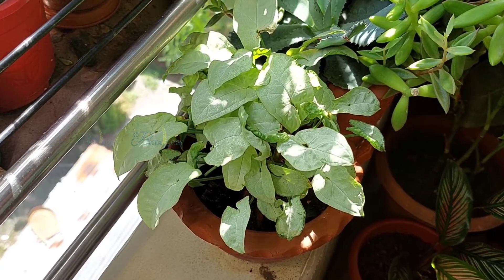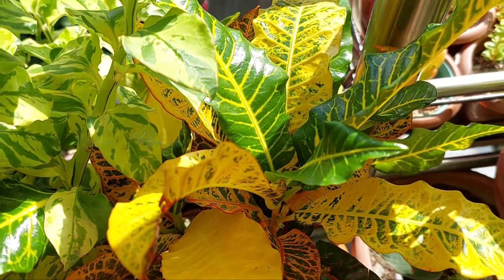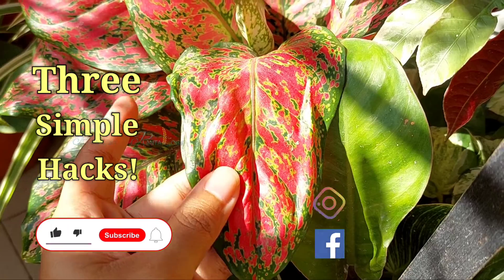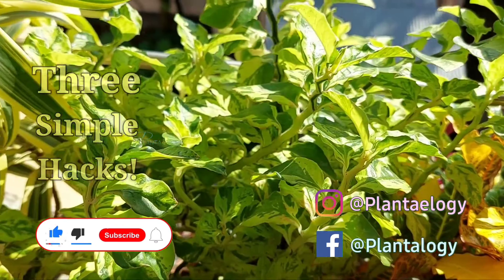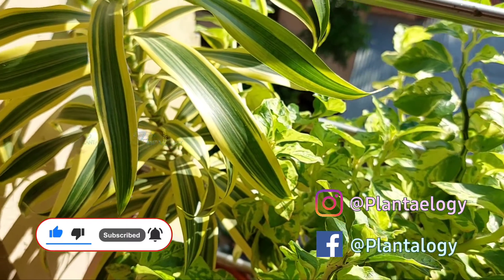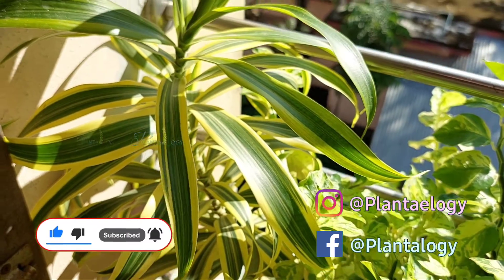Now if you are interested to know how much light a plant needs, then click the video on the screen. I have shared three simple hacks to learn about plant lighting easily. Thank you so much for watching, and we will see you in the next one. Take care.